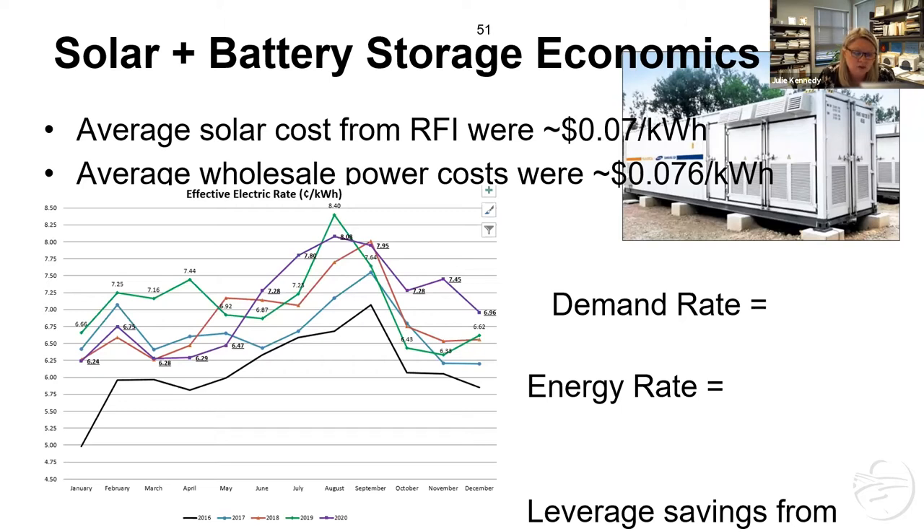We knew if we could leverage some savings from a battery and save on that demand cost, that would help us overcome the cost of the solar and the overall cost of the project. That's really what transitioned us — that was our use case: how do we save on that demand cost? And that transitioned us into utility-scale solar plus storage.